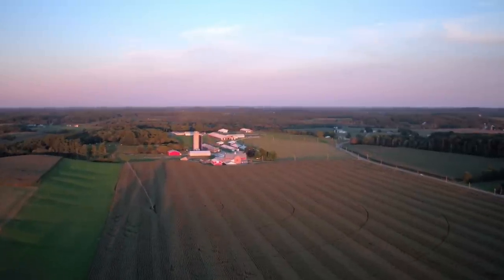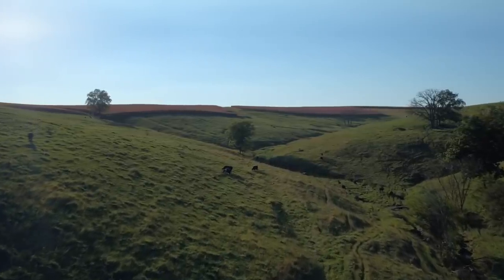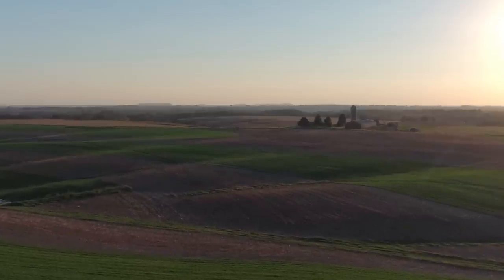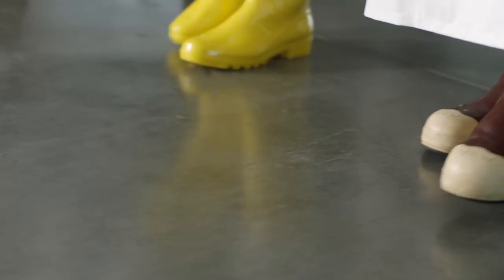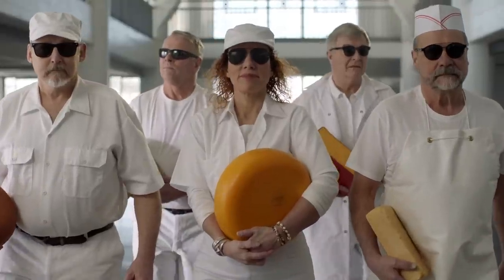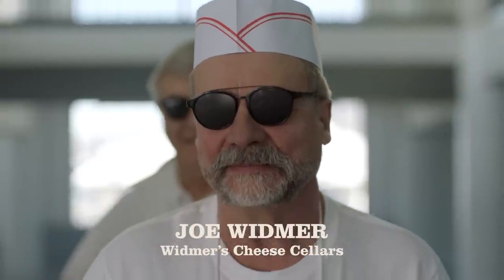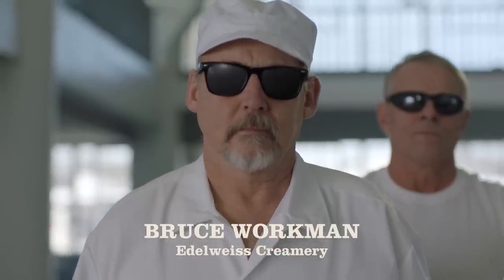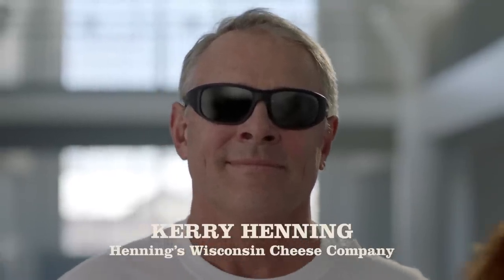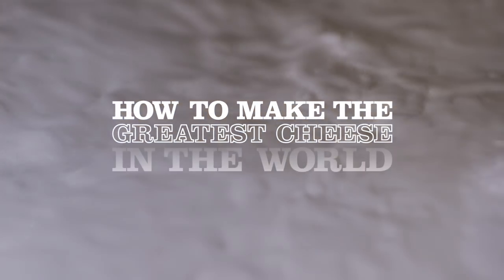Wisconsin. Its soil, topography, and climate combine to create the perfect terroir for producing the world's best milk. So it's no surprise that over 1,200 of the world's greatest cheesemakers call it home. Here are five of the all-time greats right now. But how do they create all those award-winning masterpieces of complex flavor and texture celebrated the world over? Let's explore the five steps of cheesemaking and learn how to make the greatest cheese in the world.